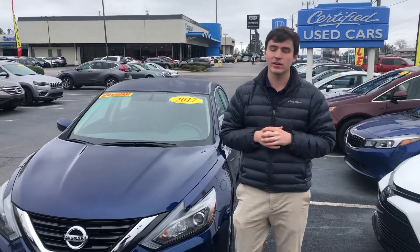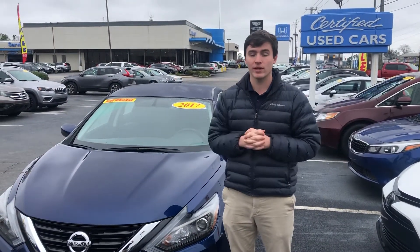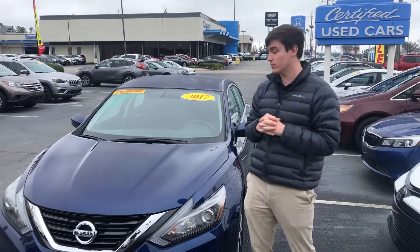Hey Tessa, this is Evan here with Tamron Honda and Hoover. Just wanted to shoot you a quick video and let you know this 2017 Nissan Altima is here and ready for you.